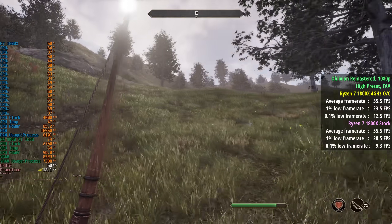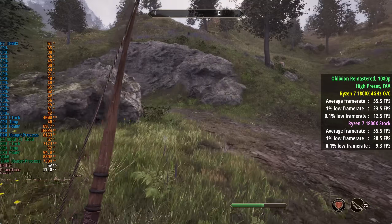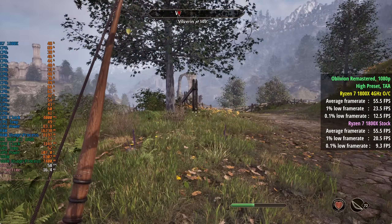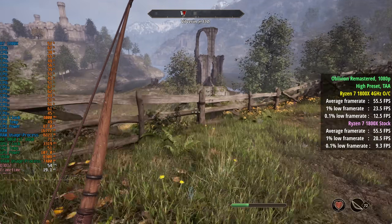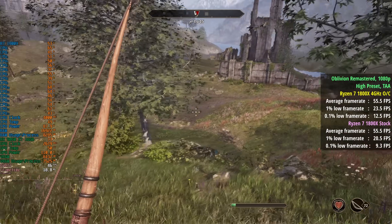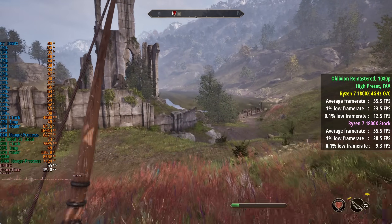Oblivion Remastered showed some improvements, though not in average frame rate — that was exactly the same at 56fps. The 1% and 0.1% lows were improved from 21 and 9 up to 24 and 13 respectively, though it's not much of a noticeable difference when actually playing. Now let's put the stock, overclocked, and i3-12300 results on screen together.